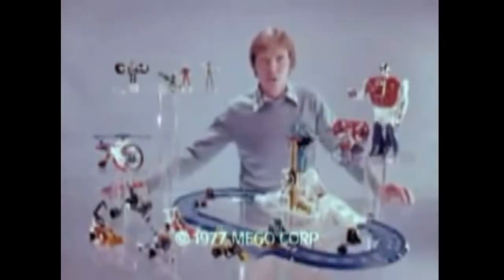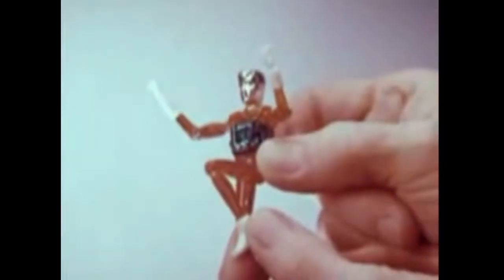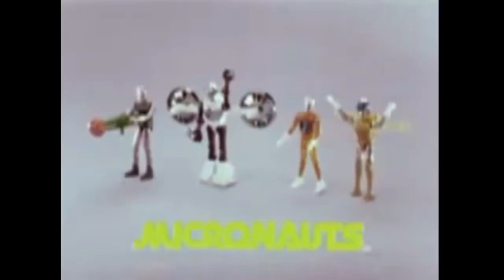This is the world of the Micronauts. Acroyer, the enemy. And the Micronauts space warriors. All sold separately. Space Glider. Galactic Warrior. Time Traveler. Made to fit the Micronaut vehicles, like the Photon Sled. You can stage make-believe battles against Acroyer. Like all Micronauts, Acroyer has interchangeable parts so you can create your own toys. Micronauts — made of plastic and die-cast metal. Each sold separately. By Mego.